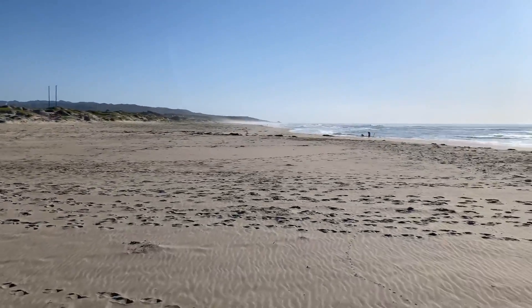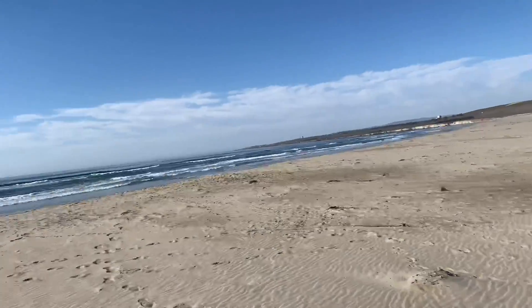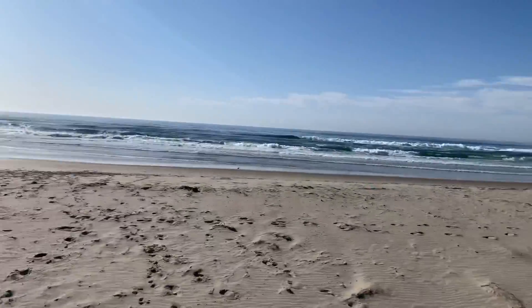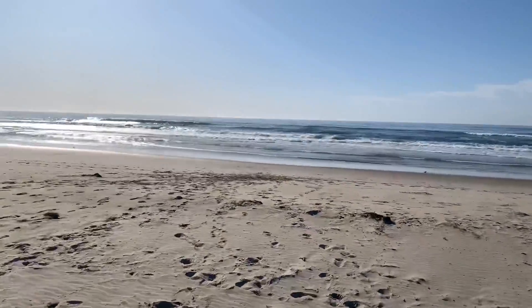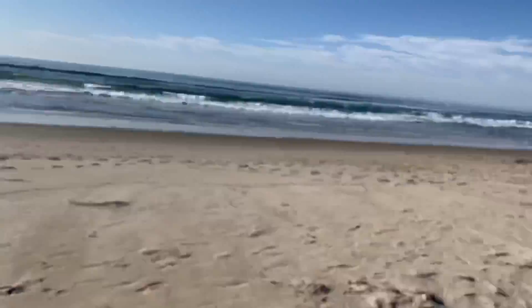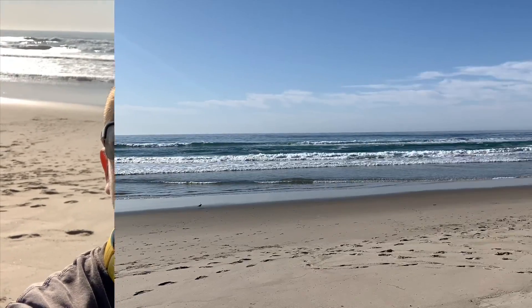We've got people up and down the beach — this is pretty cool. I haven't been out here when the beach was open in so long; it's pretty amazing. Getting closer to the waves now. Doing a selfie shot right in front of the ocean, wanting to see how the MV 88 Plus picks up my voice versus the waves in the background, checking out the quality. Alright, see you in a bit.